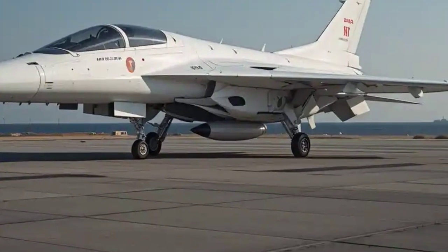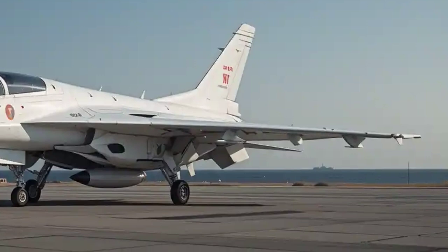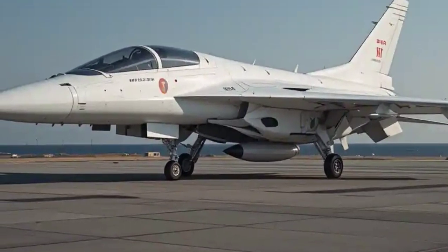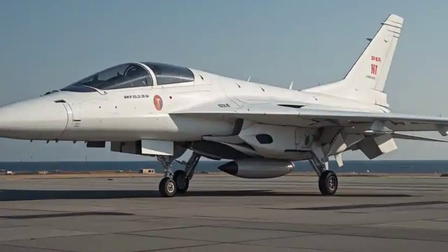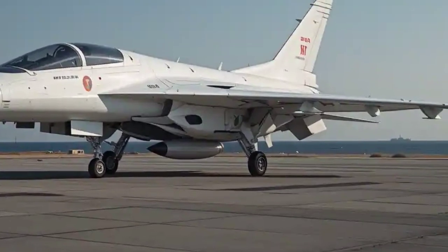With this engine, the Tejas Mk2 achieves a top speed of Mach 1.8 and has a combat radius of over 1,500 kilometers, making it highly effective in both offensive and defensive roles. The aircraft also features an aerial refueling probe, extending its operational range significantly.